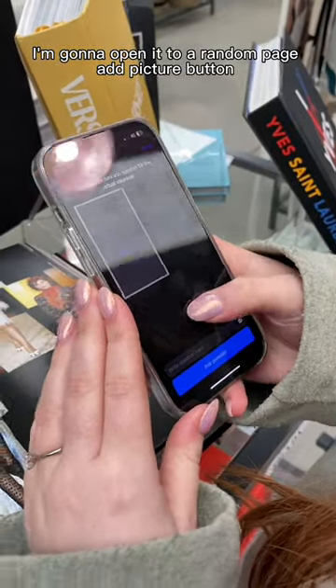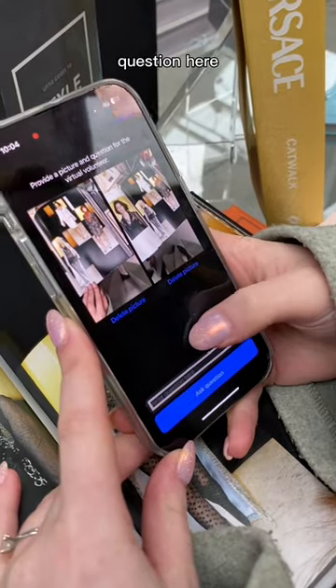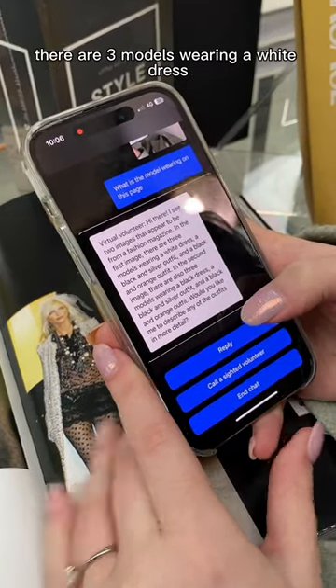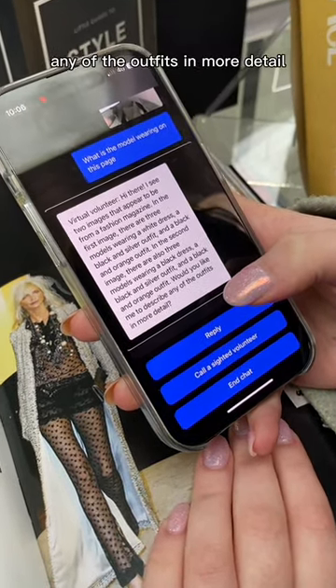I take a picture and then ask the question: 'What is the model wearing on this page?' The virtual volunteer responds: 'Hi there! In the first image there are three models wearing a white dress, a black and silver outfit, and a black and orange outfit. In the second image there are also three models. Would you like me to describe any of the outfits in more detail?'